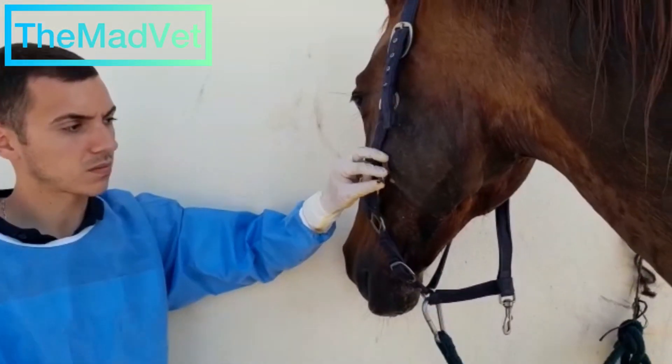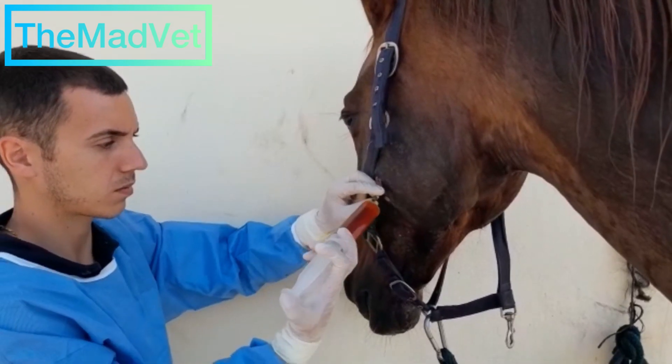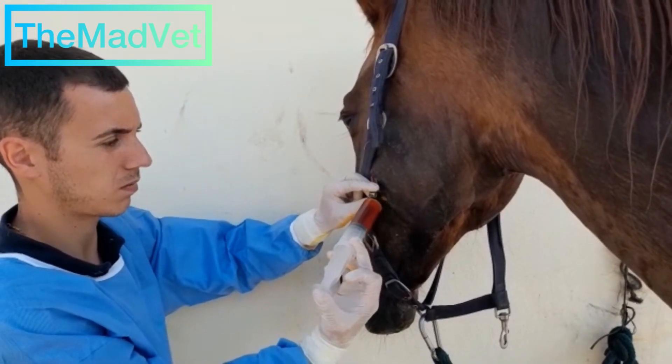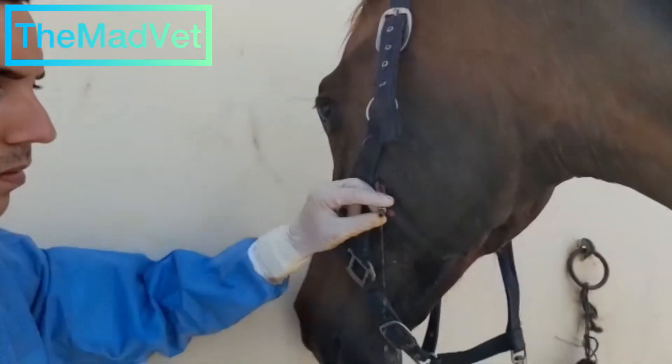The ulcer on the left side could be directly or indirectly related to the infection. The evolution is slow but favorable.